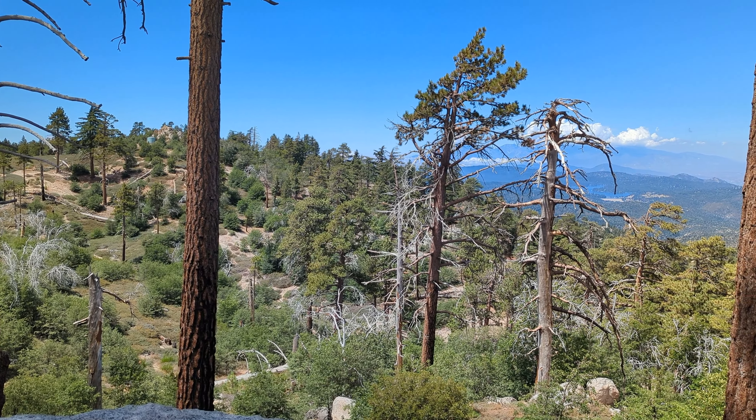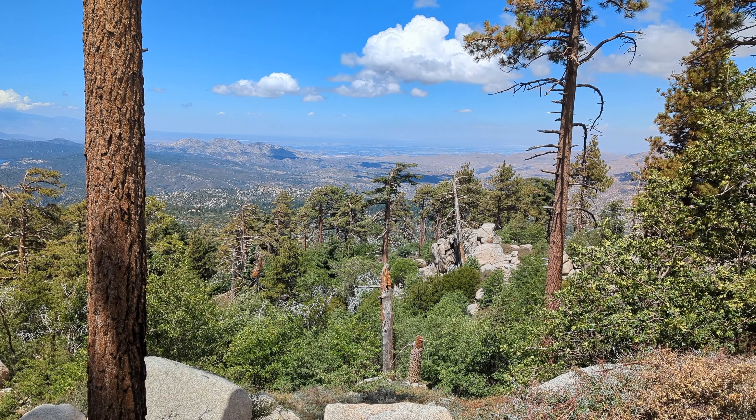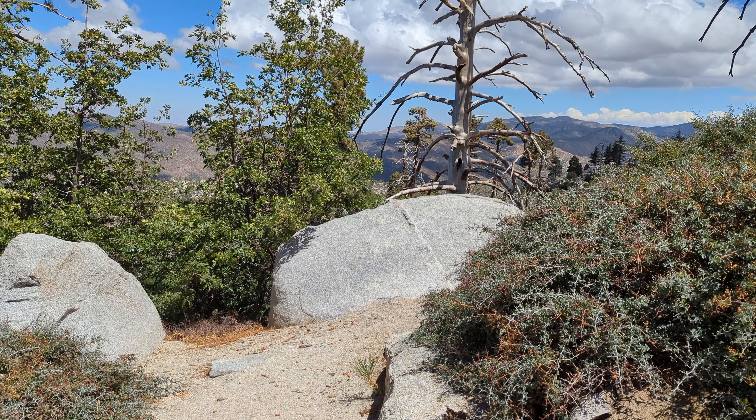This is about a 180-degree view of where we stopped a hike. That's Lake Arrowhead, right above where that branch is. Very quiet, very pretty.